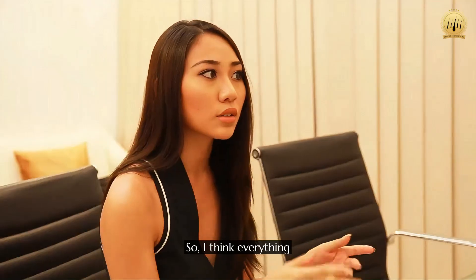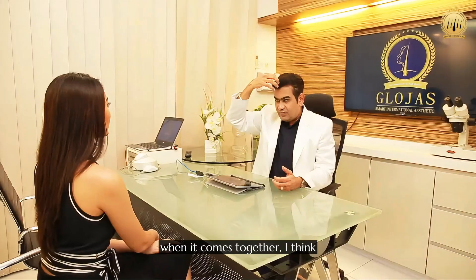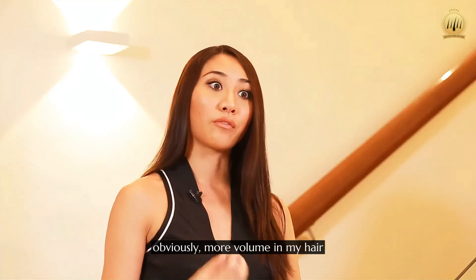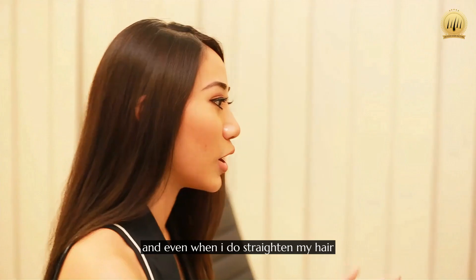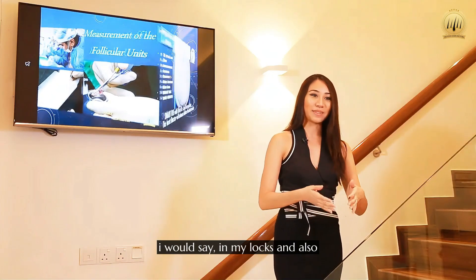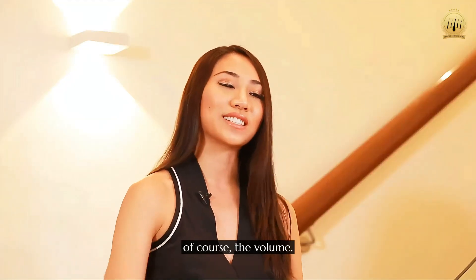I think everything, when it comes together, accumulates to what the result is right now — and that is more luscious hair, obviously more volume in my hair. Even when I do straighten my hair or when I do curl my hair, I can tell a difference between the shininess in my locks and also, of course, the volume.